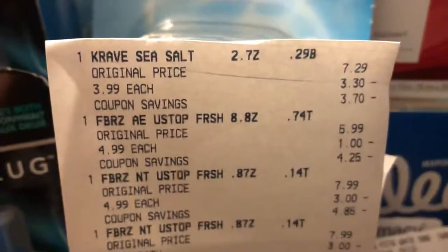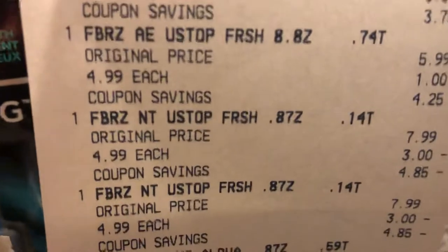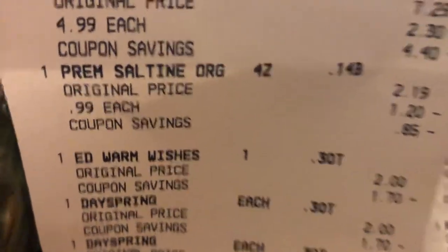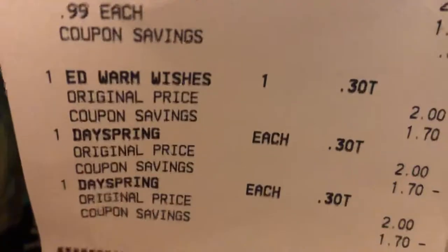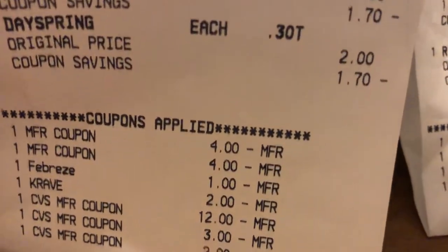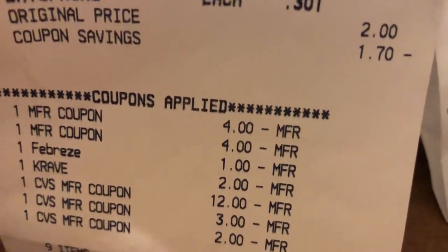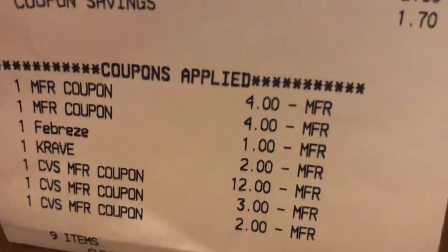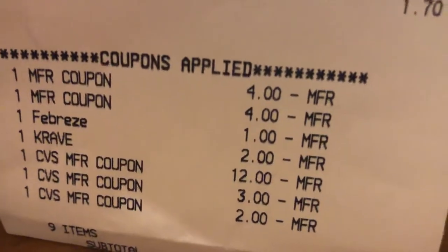Okay, so that was my Spend the $30. Here's the receipt once again. I got the Crave for $3.99, four of the Febreze Unstoppables at $4.99 each, saltine crackers at $0.99, and three of the Ed Warren Wishes Hallmark cards at $2 a piece. There are my coupons — two of the Unstoppables, a Febreze digital popped off, a $2 digital on Crave, $14 in ECBs, and a $3 coupon from the Hallmark cards.